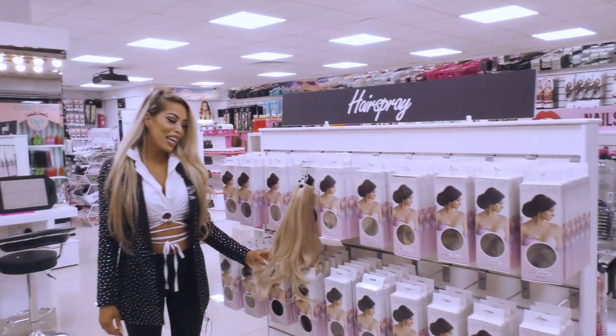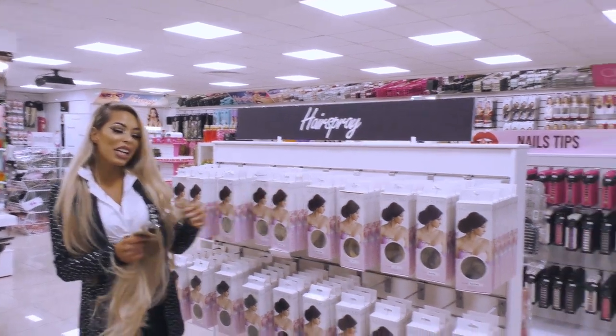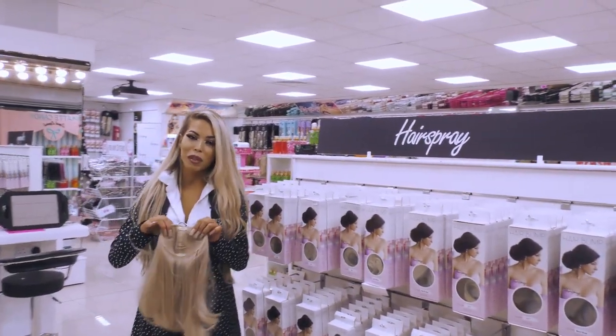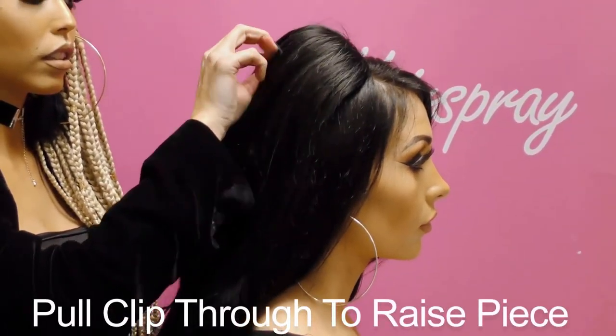Hey guys, my name is Amanda. We've got a huge selection of new pieces — have a look! That's the hair bump, which just gives you a lovely sort of body and volume around the crown. They're absolutely lovely.